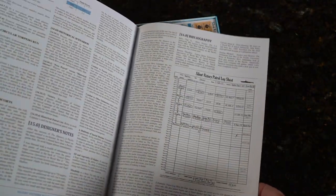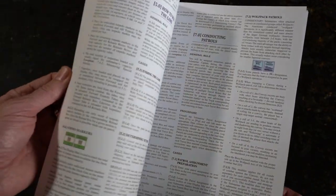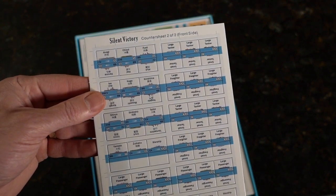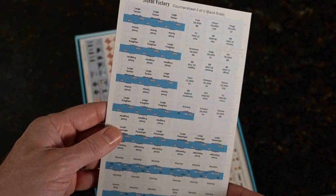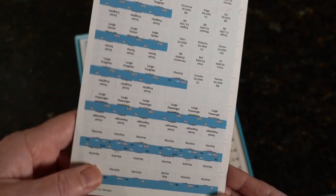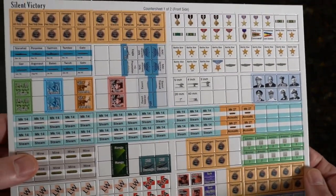Let's just thumb through a little bit. It looks like a mission page, maybe some medals. Pretty dense, actually. How to win the game. Countersheet 2 of 2. So we've got large tankers, small tankers, large passenger — interesting.